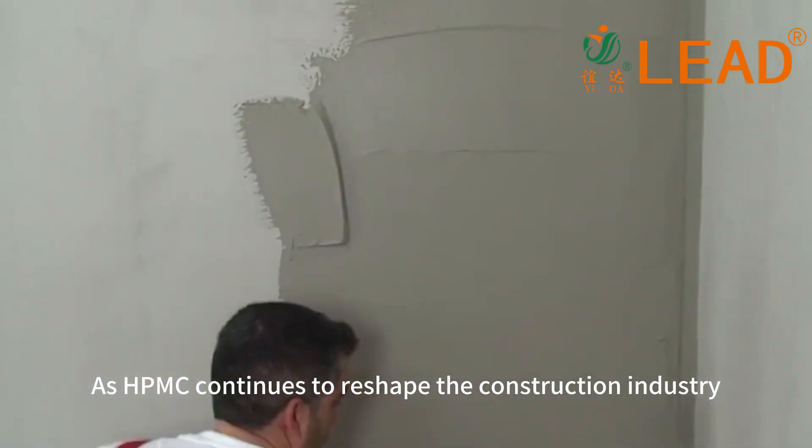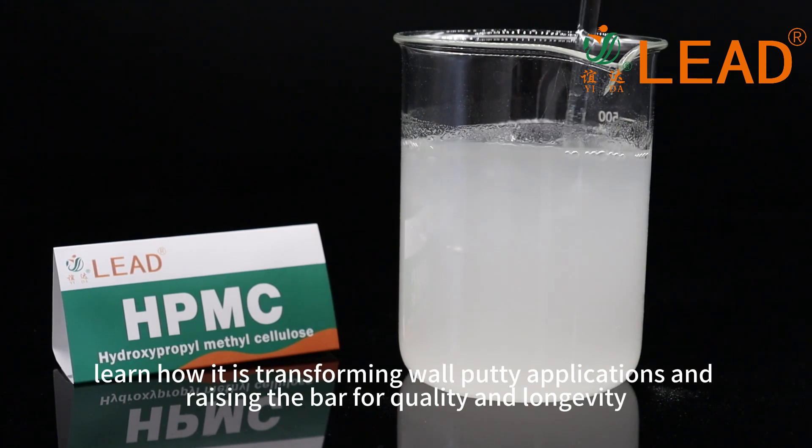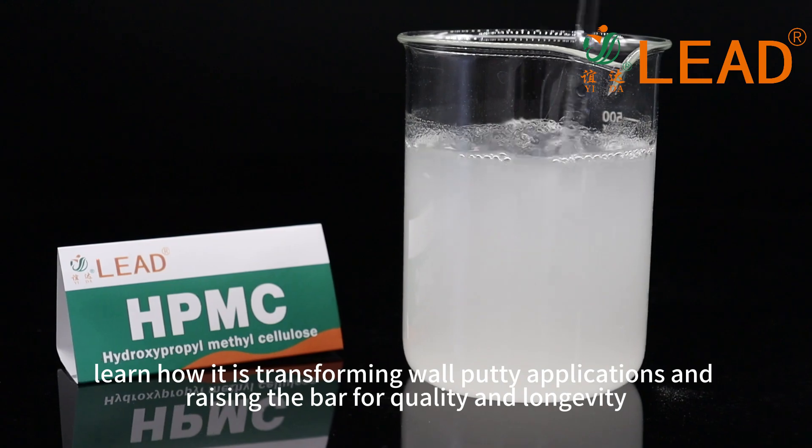As HPMC continues to reshape the construction industry, learn how it is transforming wall putty applications and raising the bar for quality and longevity.